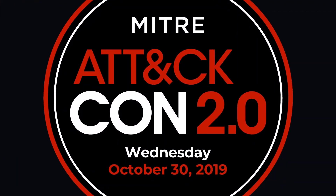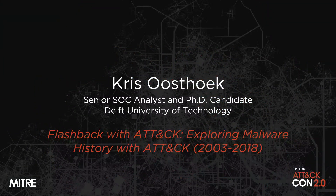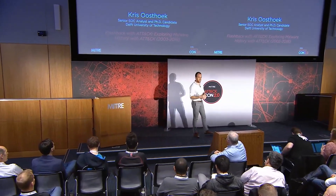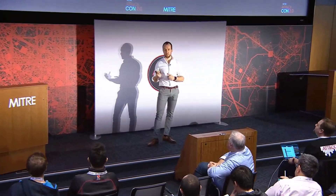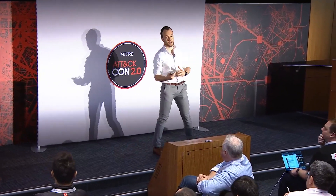Please join me in welcoming Chris Osthoek. So basically I investigated a big corpus of Windows malware and I've plotted the results on the ATT&CK framework, and this gives you a very good impression of how to prioritize in your mitigation.